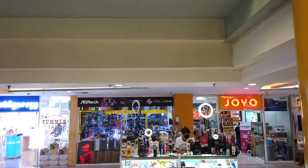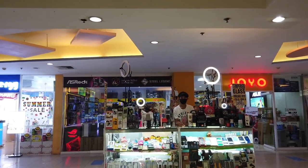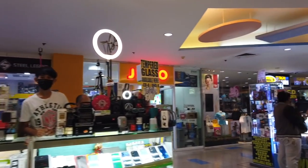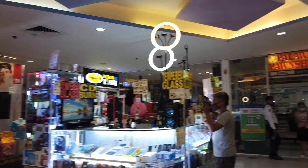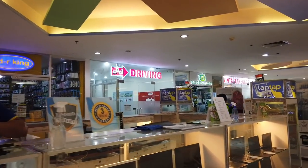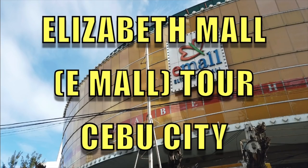Again more iPhone and phone accessories, and then gaming — Joyu Gaming. Tempered glass for 70 pesos only here. Laptop repair, and there are second-hand laptops as well.